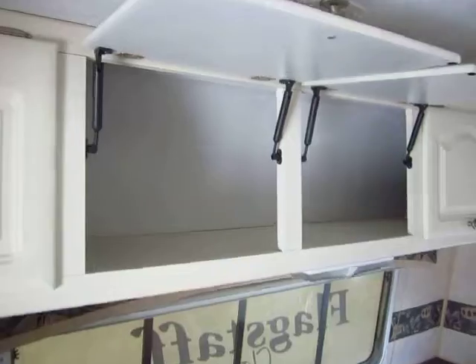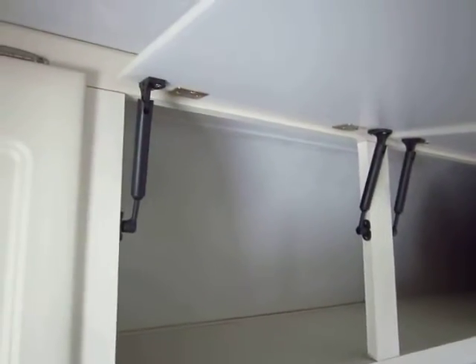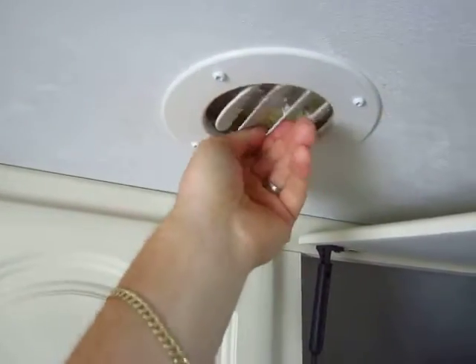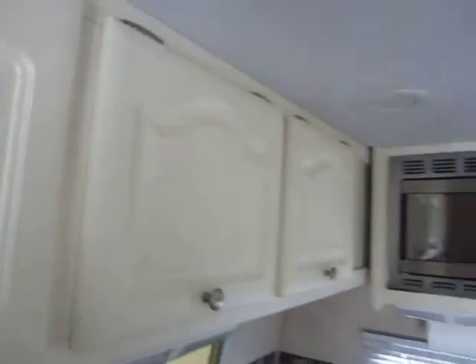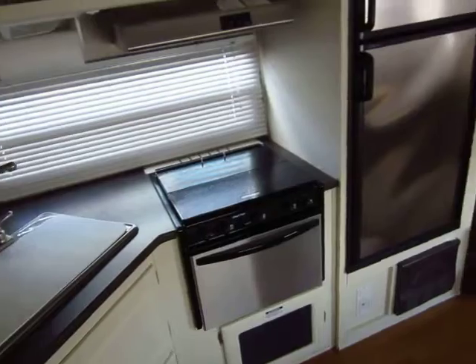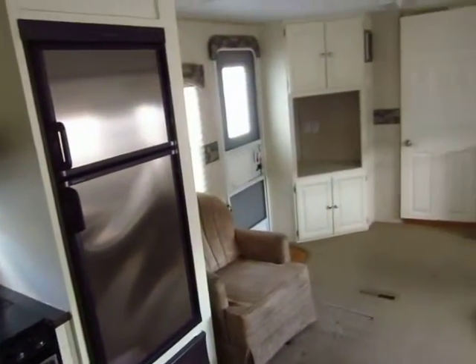There's lots of storage in here and all of your overhead doors have double struts to keep them open. All of your air conditioning vents on here can turn and be shut off individually, which is really nice because if one person's sitting at the sofa they don't end up freezing because the cold air torrent is blowing on them and not everybody else.